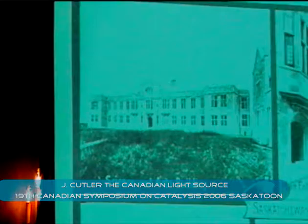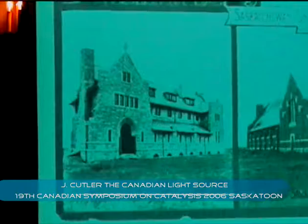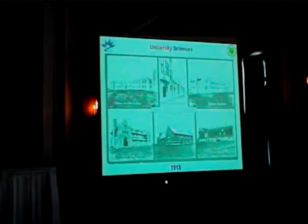1915, a couple of years later, as we started growing. A lot of what the university is very well known for is agricultural research. Here's the experimental farm barn — if you drive on campus you can actually see it. Here's some of the student residences, which look a bit like a farm barn as well. But you get a sense of what is actually on the university campus.